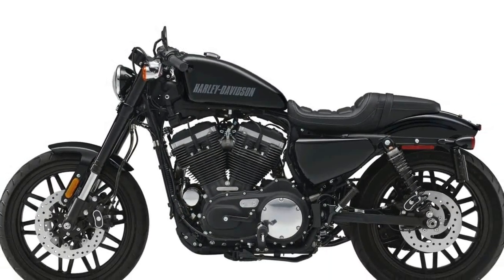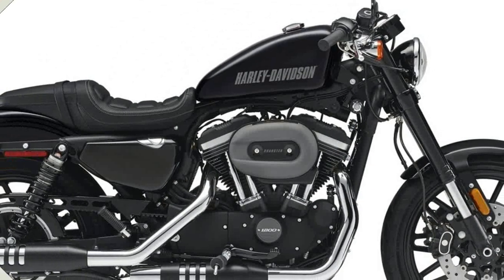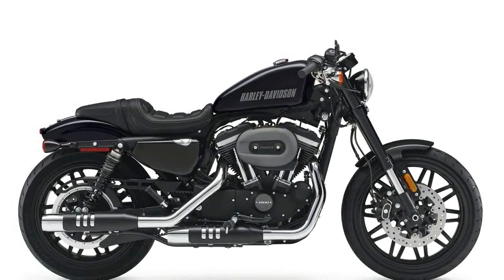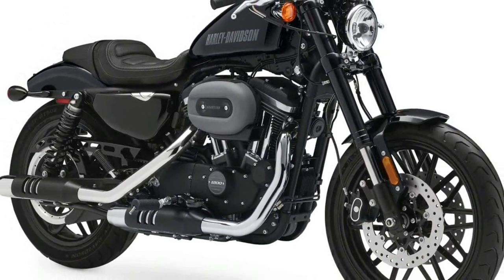Other specifications: fuel capacity 3.3 gallons, manufacturer Harley-Davidson, manufacturer type Sportster, wet weight 571 pounds, dry weight 551 pounds, wheelbase 59.3 inches.